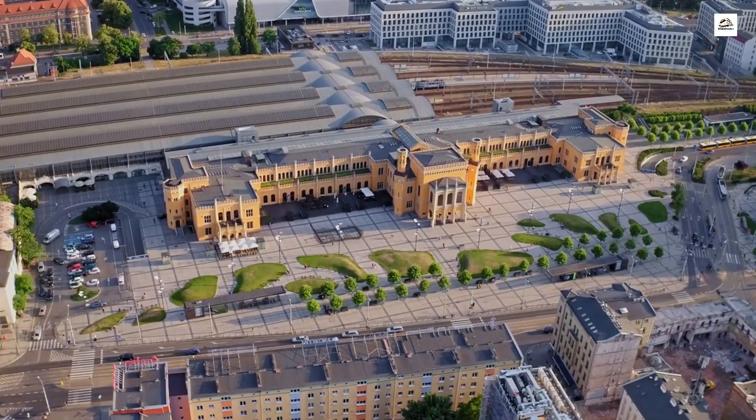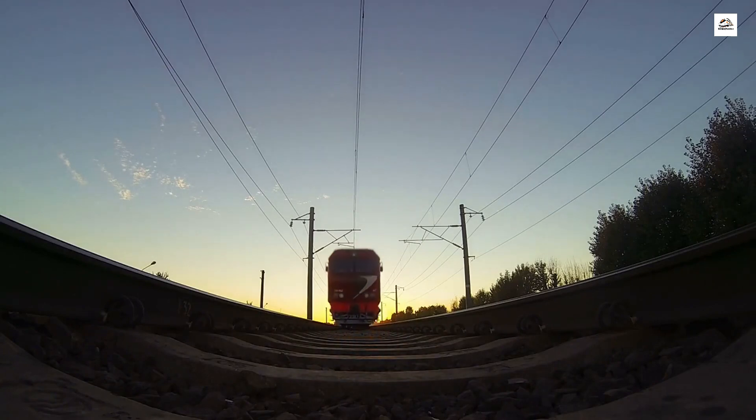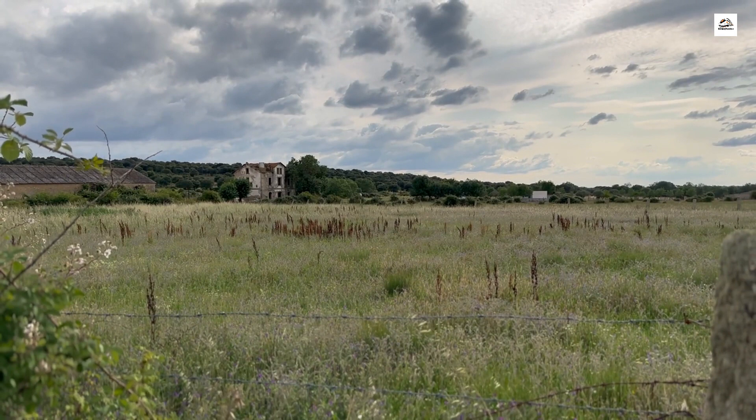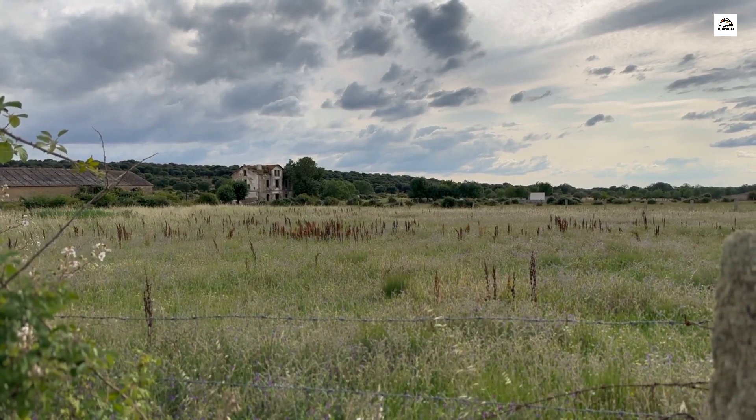Abandoned stations and ghost tracks. As we wander through the remnants of the German Upper Silesian Railway, we come across abandoned stations and ghost tracks that once buzzed with the activity of a bygone era. Some of these stations have intriguing stories and mysteries surrounding them, adding an air of nostalgia and intrigue to the railway's history.